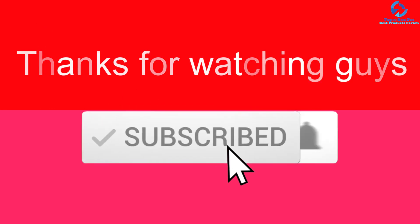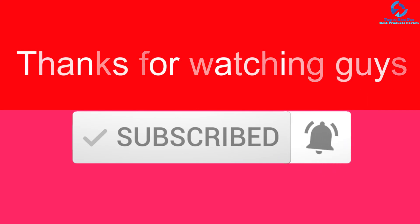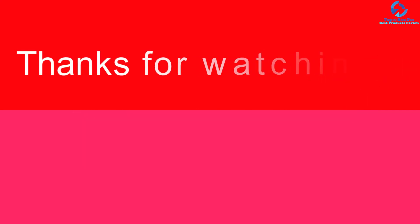Thank you for watching, guys. I hope you liked this video — if this video was helpful to you, please make sure to like, comment, and subscribe. If you have any questions related to these products, you can leave a comment down below and I will get back to you as soon as possible.